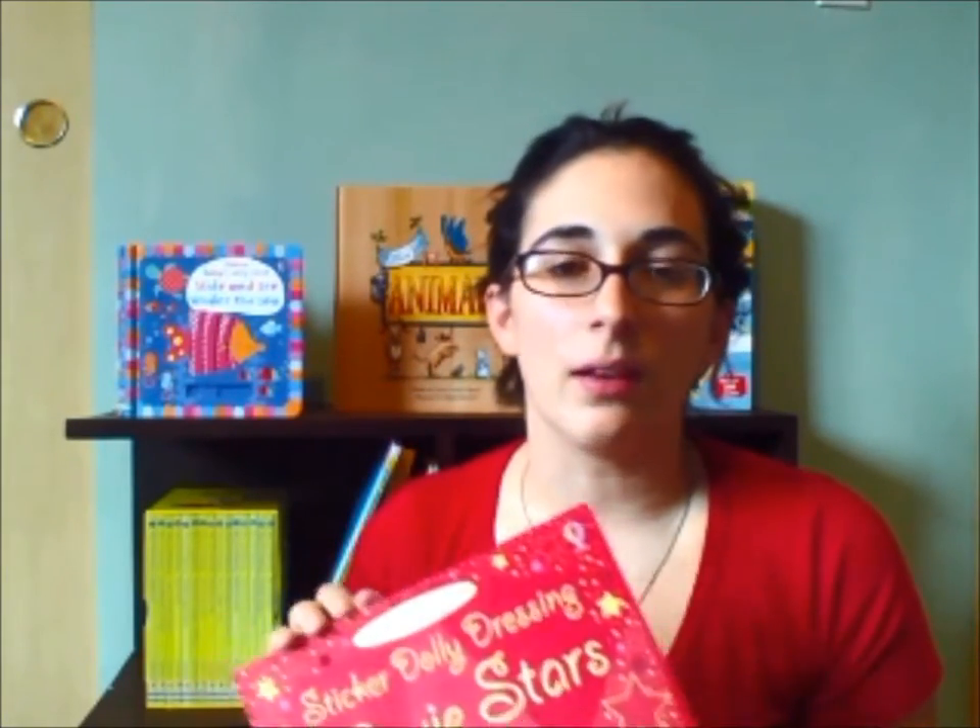The dolly dressing books are like the evolution of paper dolls, which is really cool. They have lots of different ones — they have the movie stars, and then they have the little Sticker Dolly Dressing for younger kids, like fairies and stuff like that. And then they have careers, adventure ones, and that kind of thing — stuff that little boys might be a little more interested in.